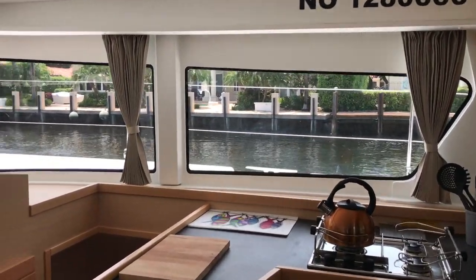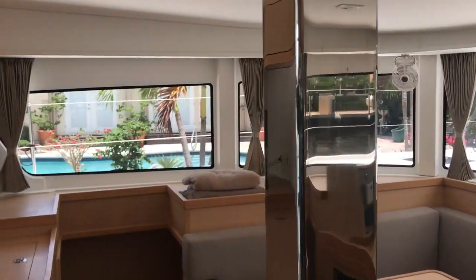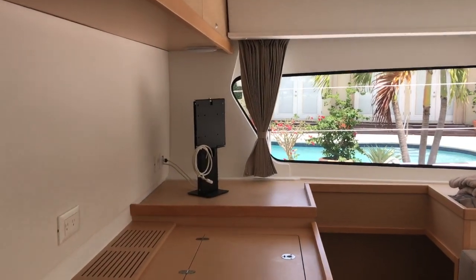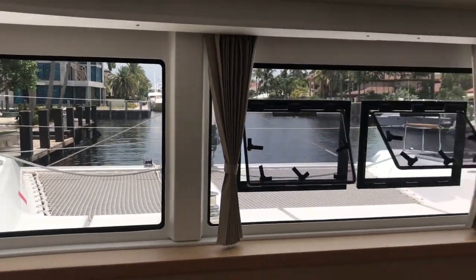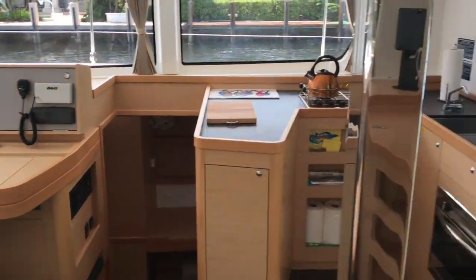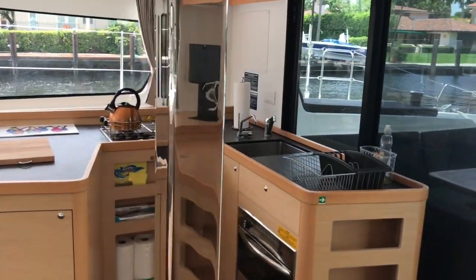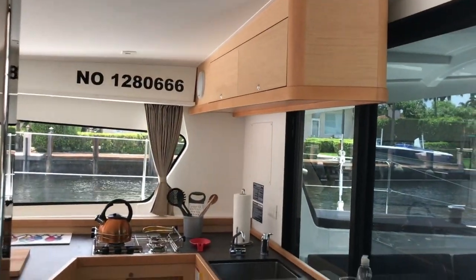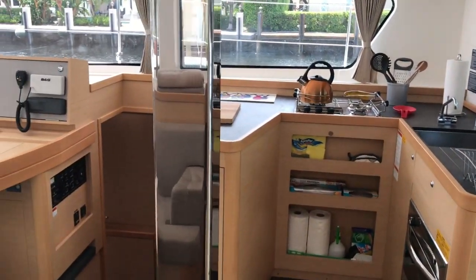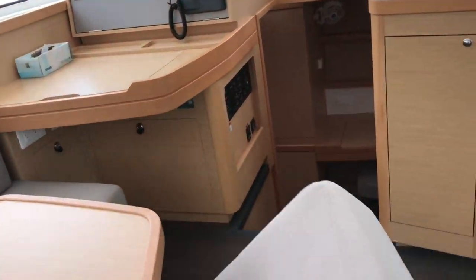Going into the salon, there's the nav station. Check out the panoramic view — it keeps it bright and airy. One time I was caught in a monsoon for four days with my in-laws and it was quite nice because we had beautiful views; the boat was swinging at anchor so the views were constantly changing. I like Lagoons because they usually give you a little more storage space in the galleys.